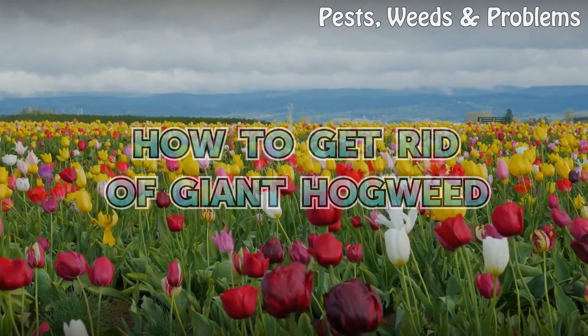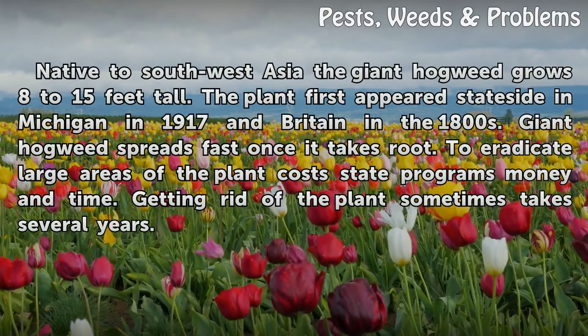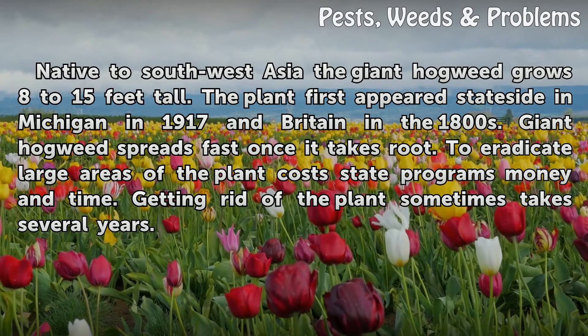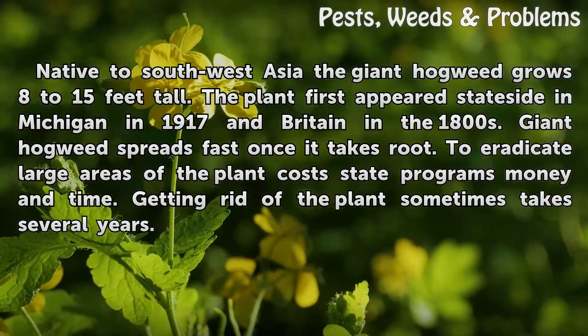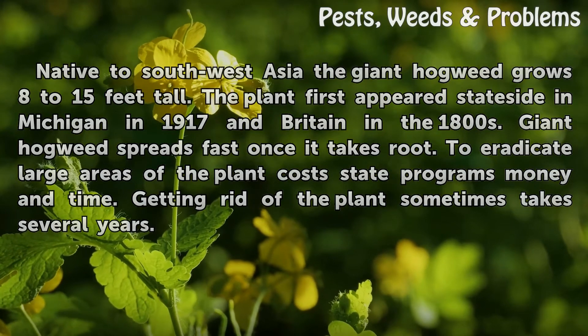How to Get Rid of Giant Hogweed. Native to Southwest Asia, the giant hogweed grows 8 to 15 feet tall. The plant first appeared stateside in Michigan in 1917 and in Britain in the 1800s. Giant hogweed spreads fast once it takes root. To eradicate large areas of the plant costs state programs money and time, and getting rid of it sometimes takes several years.